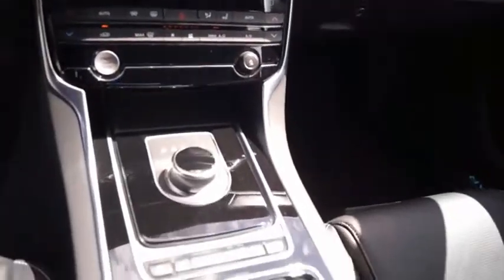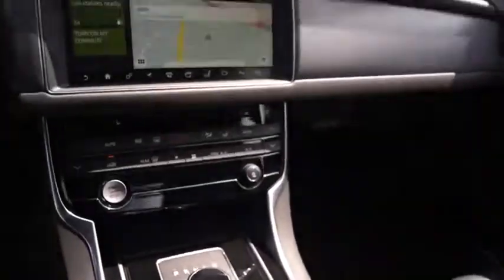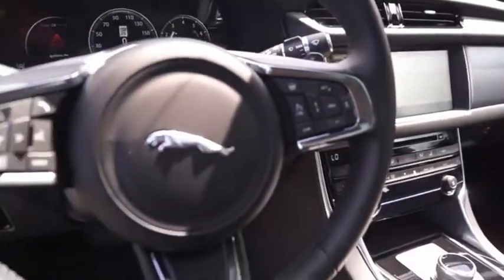The XF drives very nicely with agile handling and a comfortable ride. Steering is quick and communicative. Your new ride is just a phone call away.